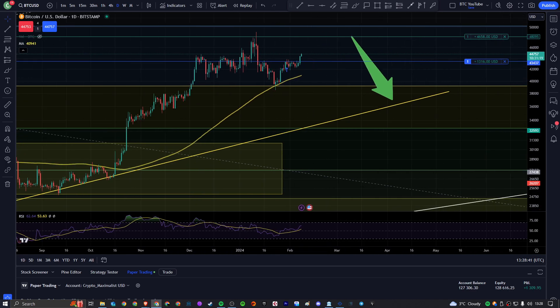But basically, everything looking good. The halving is getting real close now. Things are getting exciting — let's see what happens next.